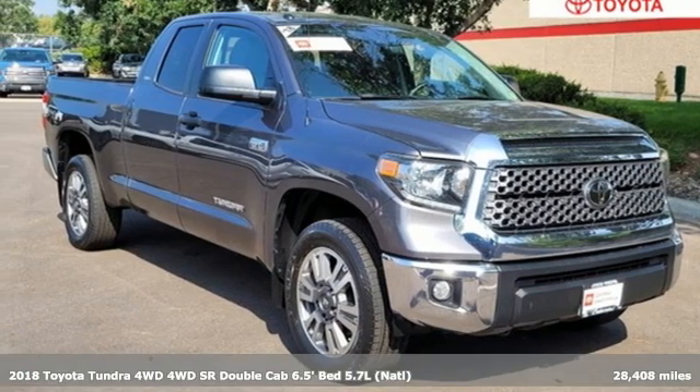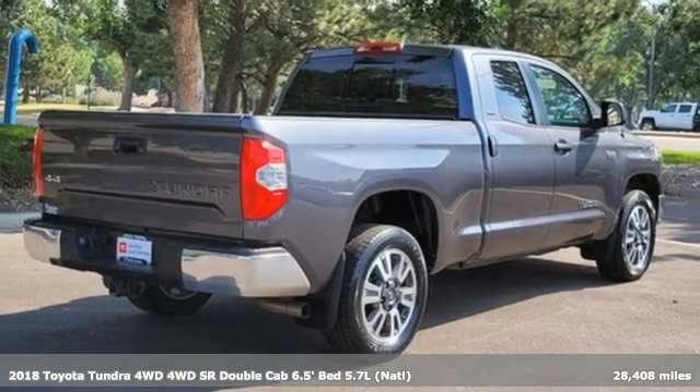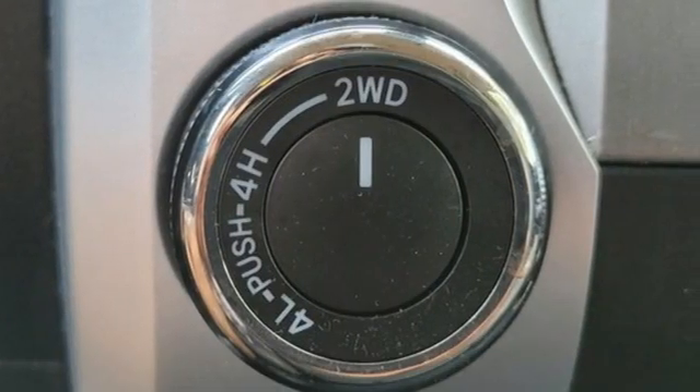It's a 2018 Toyota Tundra 4-Wheel Drive. You need a truck that's as much of a workhorse as you are. This Tundra was built to meet life's toughest demands.